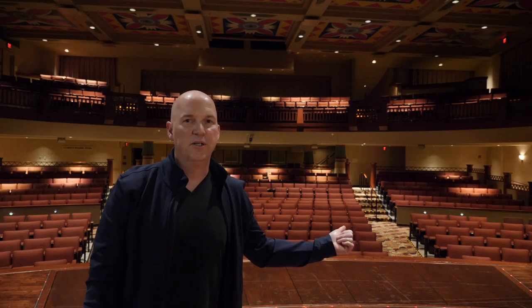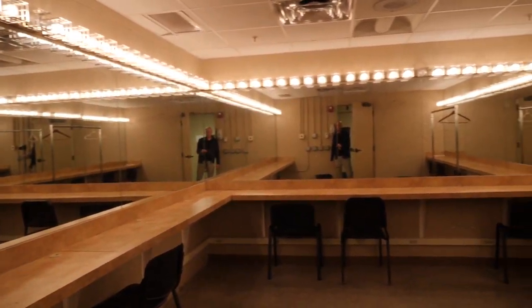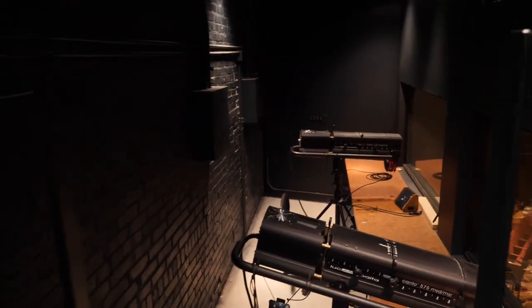Hey there, Jason Gay from Kappa, here today at the Historic Lincoln Theater on the Near East Side. We're doing a pandemic shutdown walkthrough, just making sure that the building is still in good repair while we're not operating. So why don't you come along with me while we take a look?